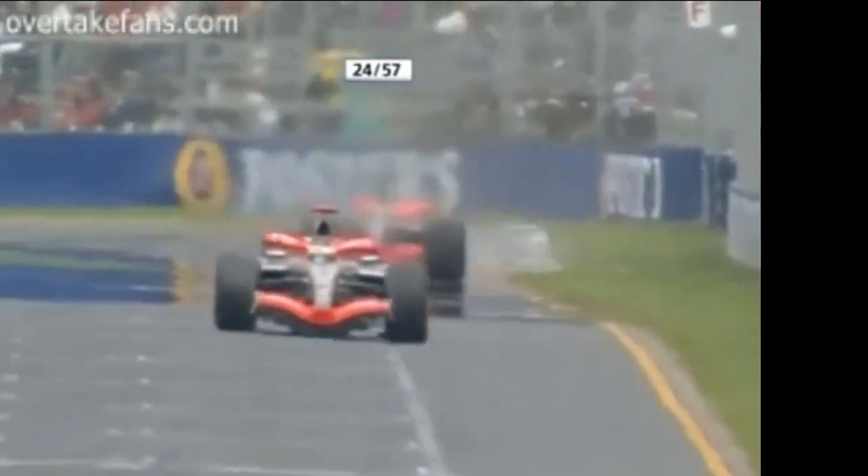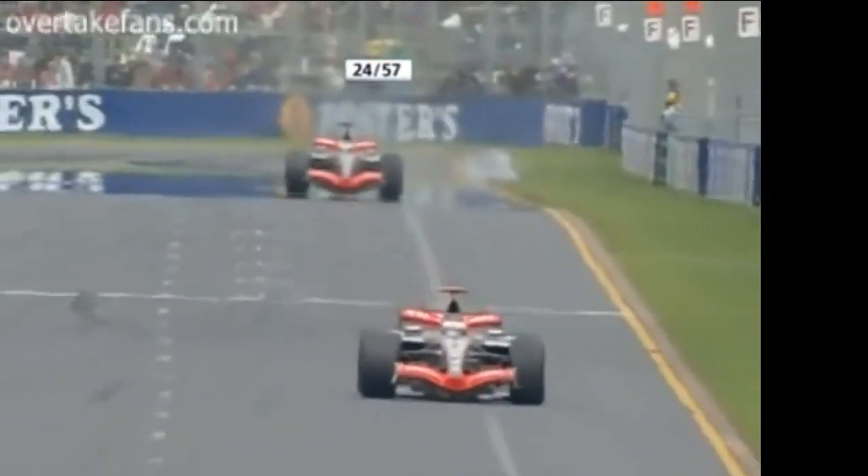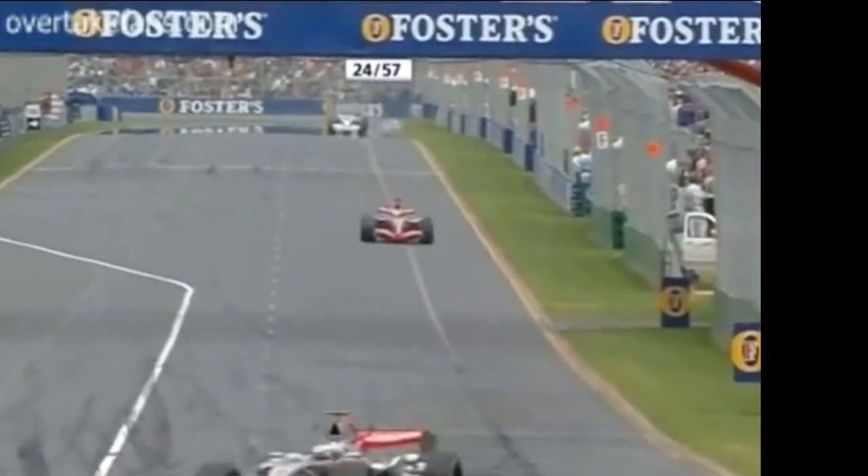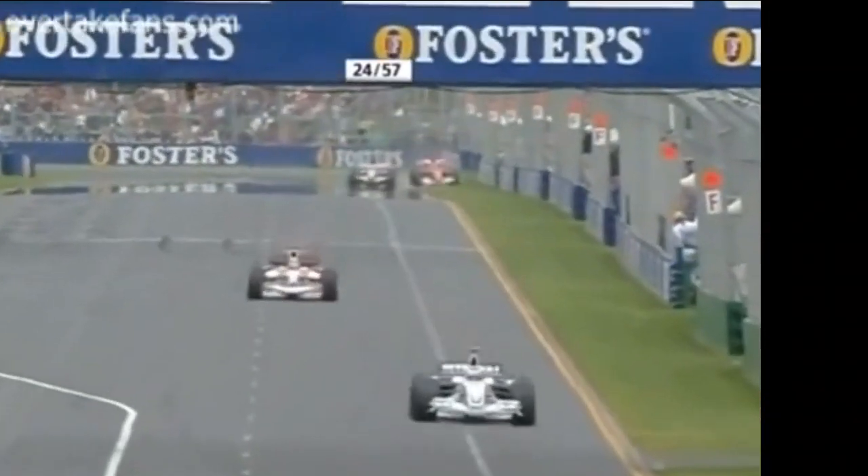And radio listeners too — very ragged on the exit of the final corner. That was very public for Giancarlo Fisichella, wasn't it — that radio message. Everybody heard that, and it's warranted.